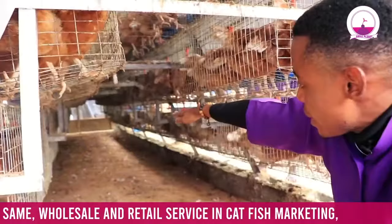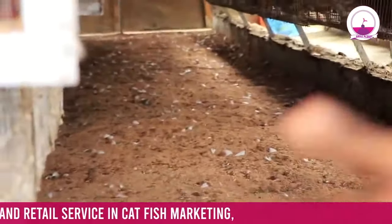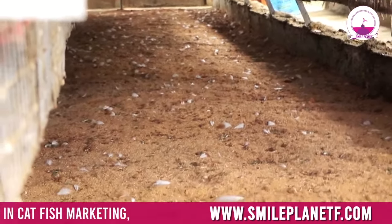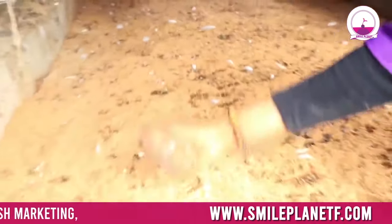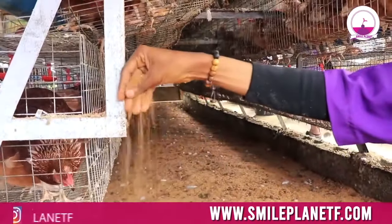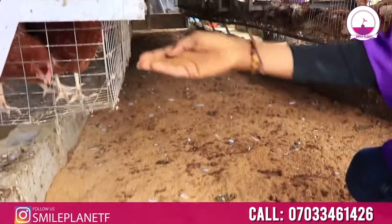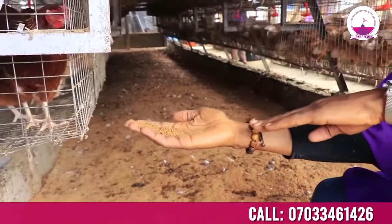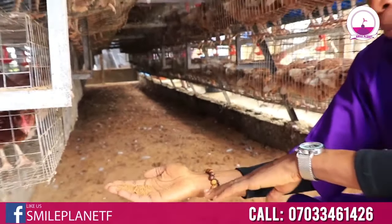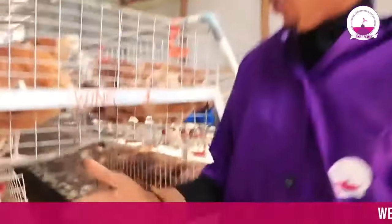You can see beneath the cage — it's very clean. This is where everything pours out from, and it does not smell. Why? Because this sawdust that we use here, we change it every three to four days. Because if you don't change it in time, it gets soaked with water and the excreta they pour out, and it affects your bird's productivity.